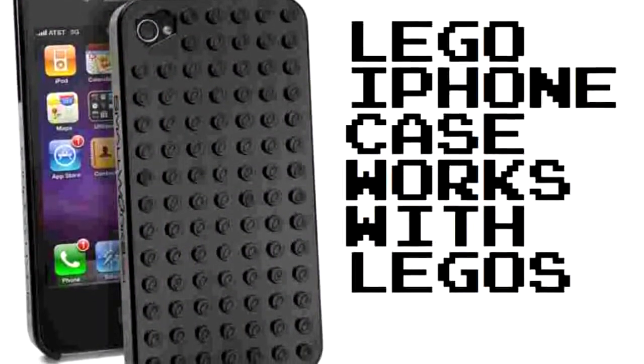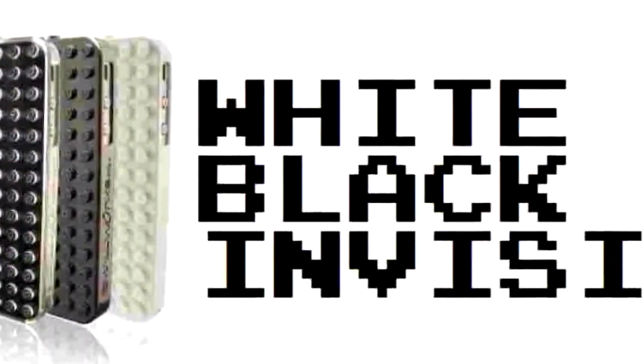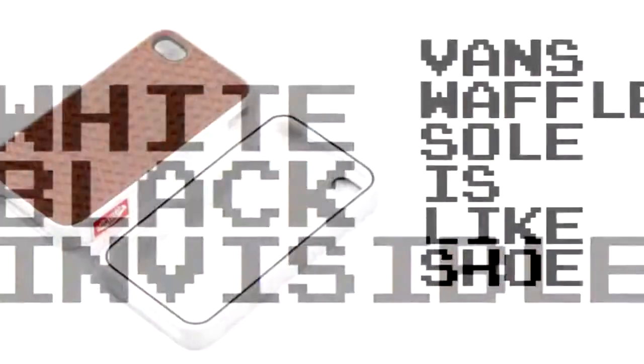Next we got the Brickworks Smallworks Lego off-brand case. Legos will clamp onto it so you can go crazy and try to make a race car or whatever.